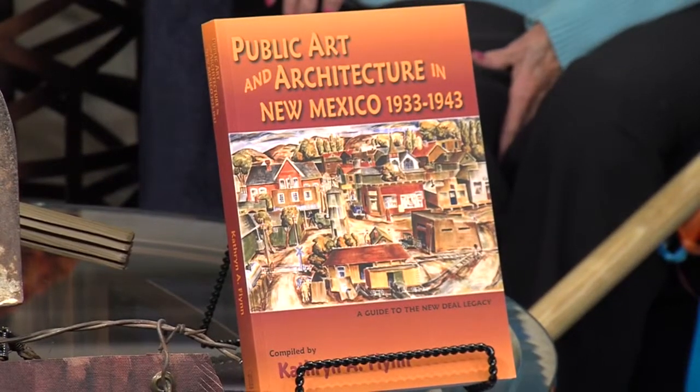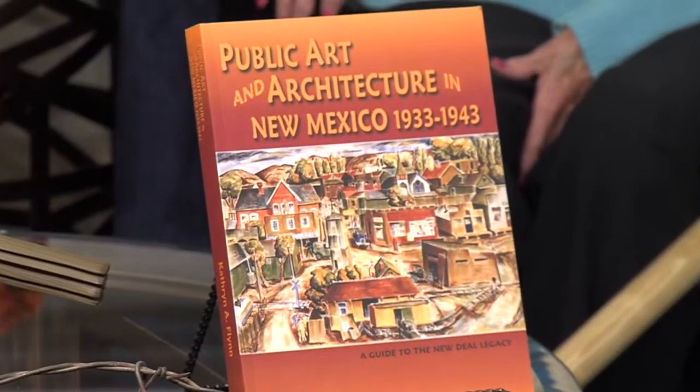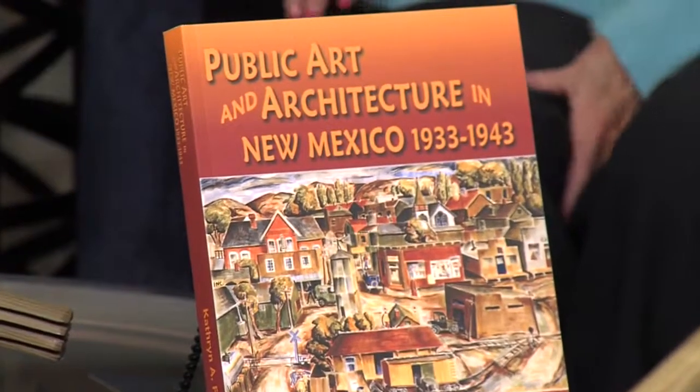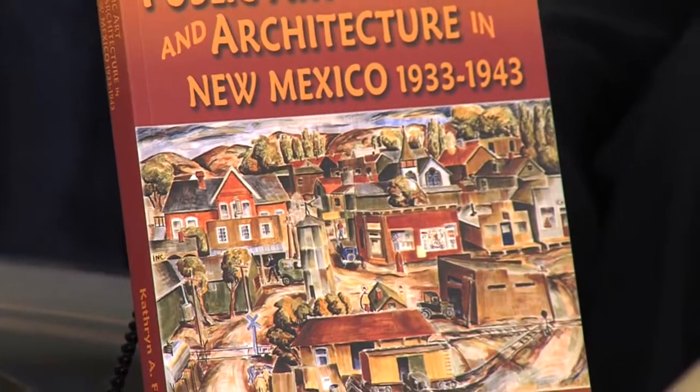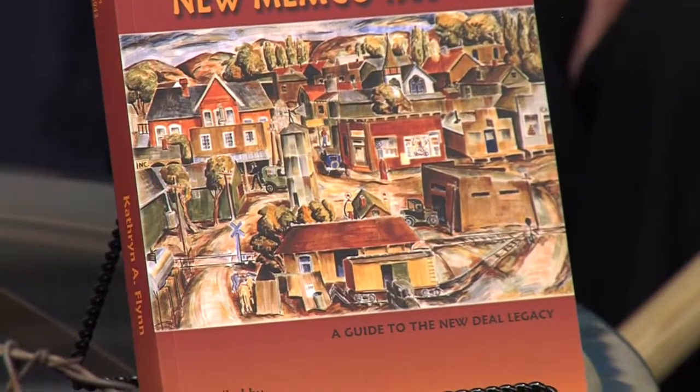The New Deal was programs that were created during President Franklin Roosevelt's administration, basically 1933 to 1943. There was a whole array of programs in order to put people to work and employ people after the Depression, after the stock market crash, when people were unemployed — it was a terrible time in our history. Roosevelt and his staff came up with any number of programs, the first one being the CCC, the Civilian Conservation Corps, who planted billions of trees in our forest areas and worked in all of our national parks and state parks.